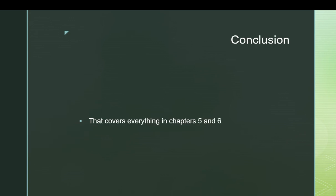That covers everything in chapters five and six. Next lecture, we'll be going through some example sentences from chapters five and six to really hammer home the grammatical concepts we've been covering, specifically the infinitive.